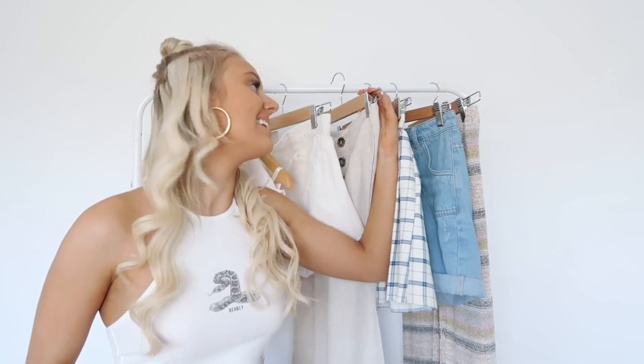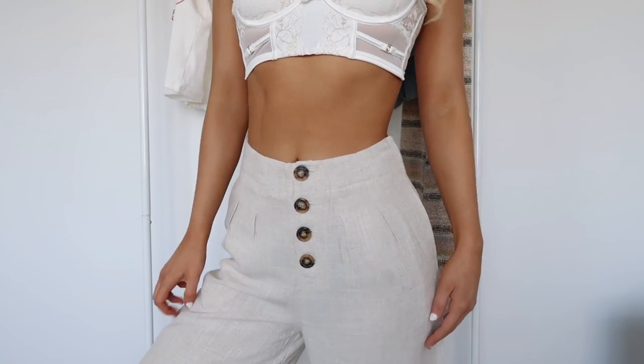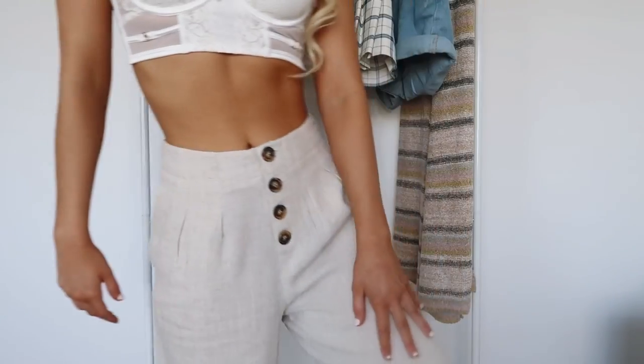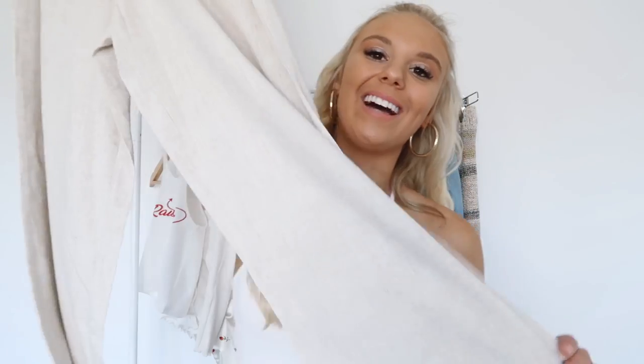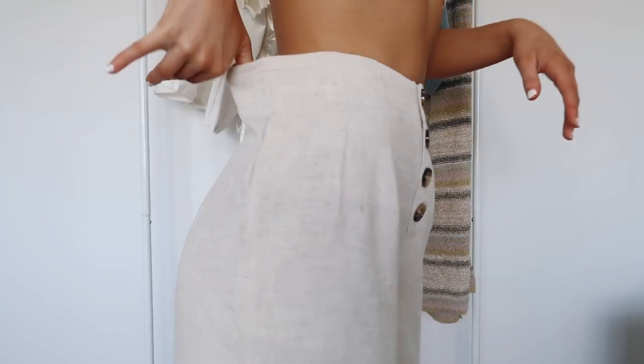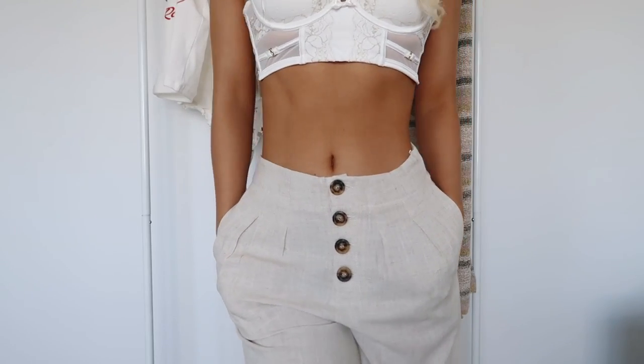The next bottoms I picked up are actually pants, and I wouldn't exactly say they're my usual style but I love them so much. They are a pair of linen long pants with buttons down the middle that just go out really nice and full. I feel like this would be really cute in summer with just a basic crop — very summer vibes, like going to get brekkie down at the beach. I picked these up in a size 6 and they're a little bit big around the waist but it just makes them look and feel more comfortable.